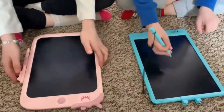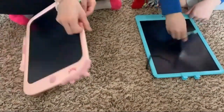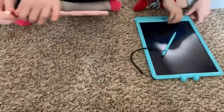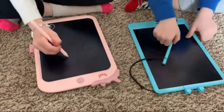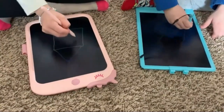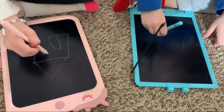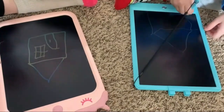The Abravo Kids LCD Writing Tablet is the perfect creative tool for kids aged 3 to 6. This 10-inch doodle board offers endless fun, allowing children to draw, write, and erase with ease. Its durable and lightweight design makes it ideal for travel, while the eye protection screen ensures safe play — a must-have for inspiring young imaginations.